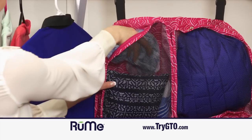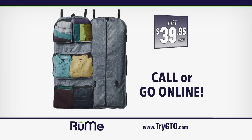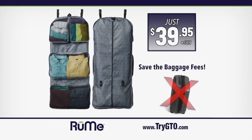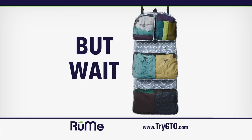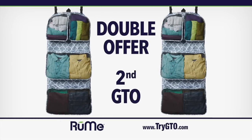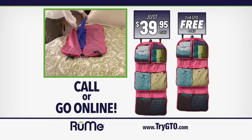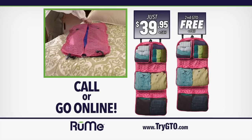When it's time to go, pack like a pro with the Rumi GTO. Call or go online now to order GTO for just $39.95. With bag fees saved, GTO will pay for itself your very first trip. But wait — order now and we'll double your offer and send a second GTO free. Just pay additional processing and handling. Call or go online now to order one GTO and get one free. Your satisfaction is guaranteed or your money back.